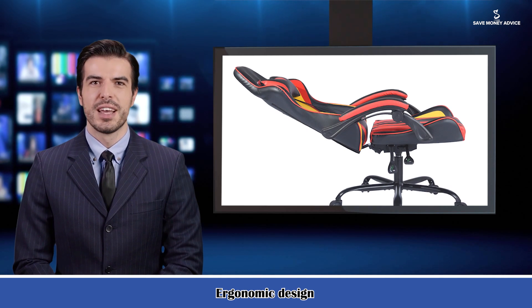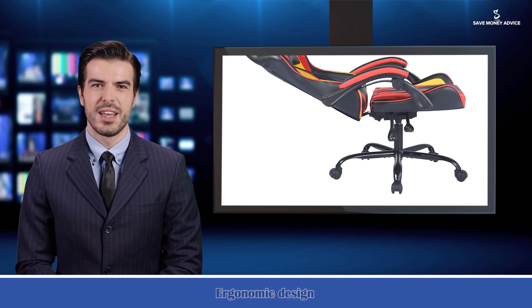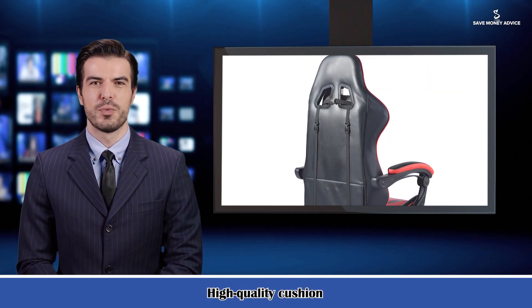Great for gaming, working, and long hours of study at your desk. Its features include an ergonomic design — the ergonomically curved high backrest can perfectly support your spine as well as your neck.